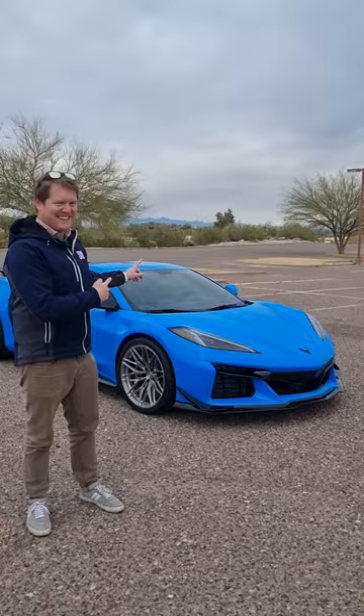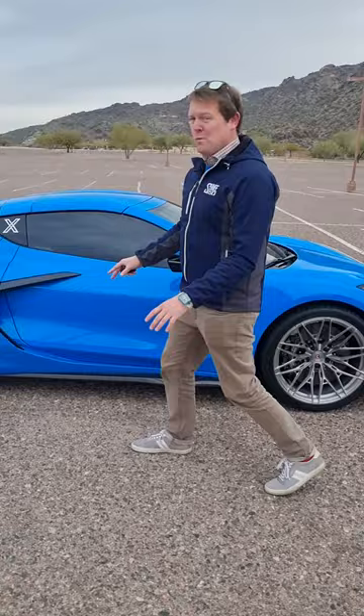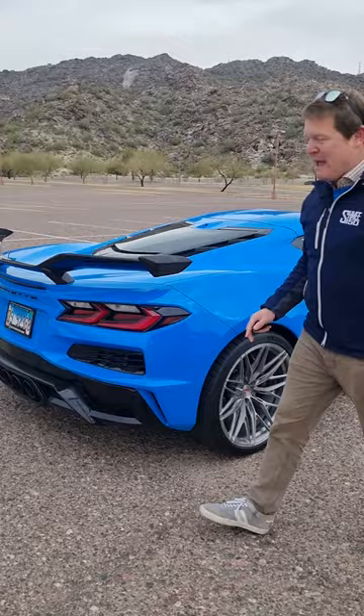If you haven't yet heard the brand new Corvette Z06, you are in for a treat. Take a listen to this. It's my friend Eddie X's new car. He's just picked it up in rapid blue with the Z07 package, so you have the carbon fiber wing at the back, the lips at the front. It makes a seriously punchy sound thanks to this engine.